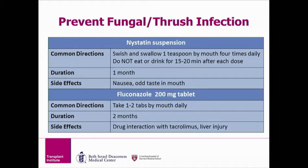Fluconazole is mainly prescribed for liver transplant recipients. It is taken for two months after transplant. Fluconazole does have a known drug interaction with tacrolimus, one of your anti-rejection medications. When we discontinue Fluconazole, it is likely that your tacrolimus dose will also change. Fluconazole may also affect your liver, which is another reason why we monitor your liver numbers so closely after transplant.